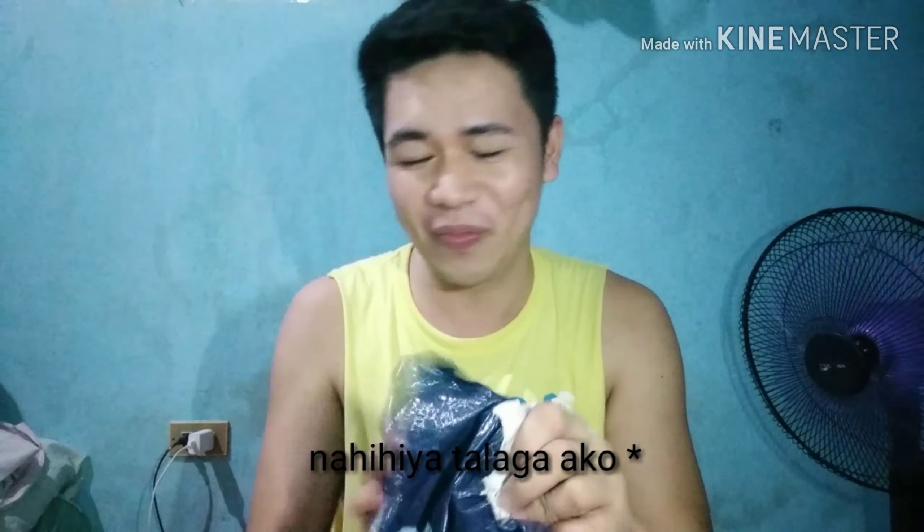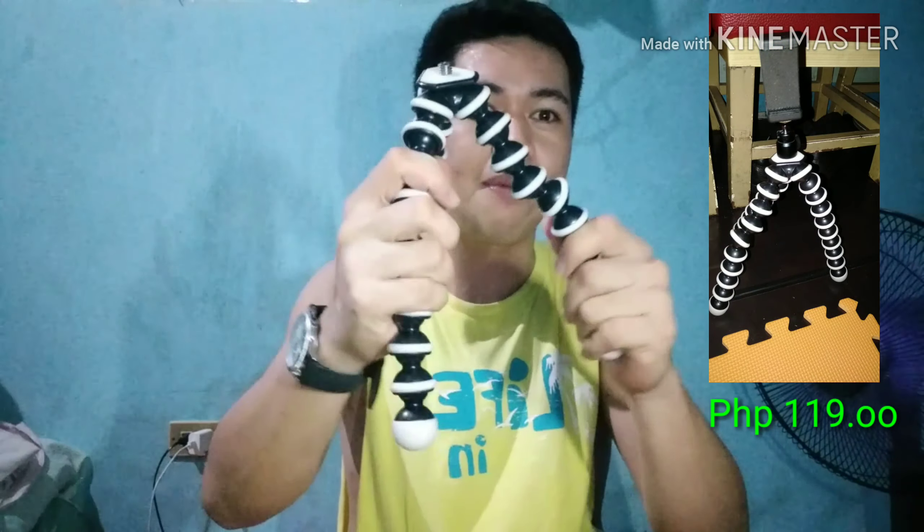Just nahihiya talaga ako. Ayan, subukan sana natin. Ayan, yung tripod! Natural lang ako mag-vlog, diba? Ganyan ganyan. So, ganito pala. I-vlog pa. Dito ko — hindi sa mga vloggers, may mga ganito talaga silang hawak.